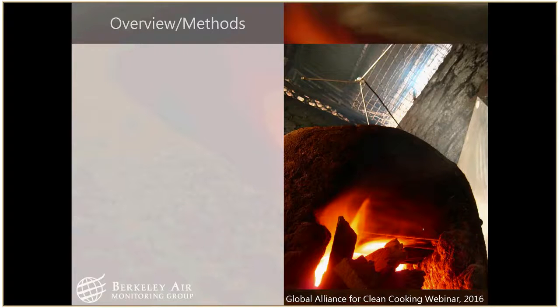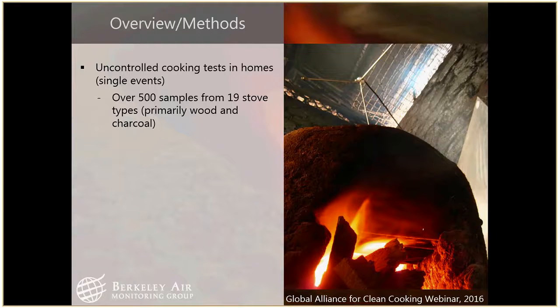A quick overview of methods — pretty similar to Andy's approach. In our test, we use an uncontrolled cooking test in which the user is not asked to alter their behavior in any way. They use their fuels and cook whatever meal they're going to cook. From this we were able to collect over 500 samples from 19 different stove types — a pretty big database to look at from a big-picture perspective.